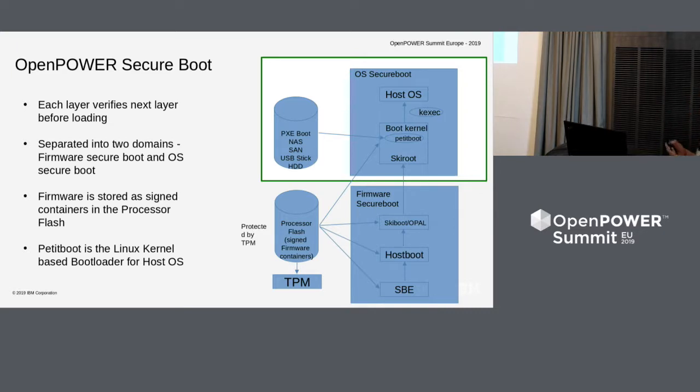The whole secure boot in the case of open power is broken down into two domains. One is firmware secure boot — the point where SkiBoot actually loads the boot kernel, which is the skiroot. Then there is the OS secure boot, which is loading the final OS host source. Today our focus is mainly on the OS secure boot side. The skiroot is essentially a boot loader — specifically petite boot, which is a Linux-based kernel.